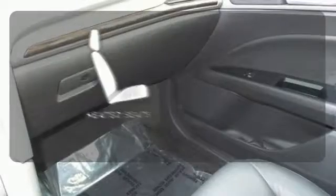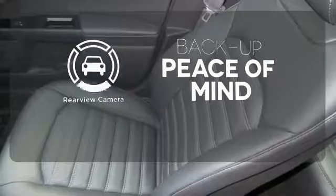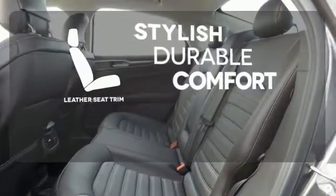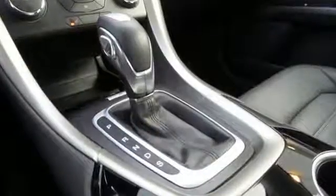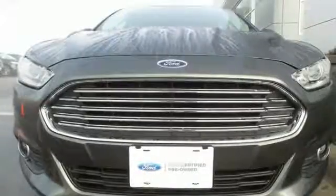Wrap yourself in the comfort of heated seats. Hindsight is 20-20 with a backup camera. The leather seat trim offers style and durability. It received top marks in safety and overall crash protection, so you can rest easy.